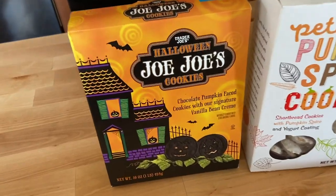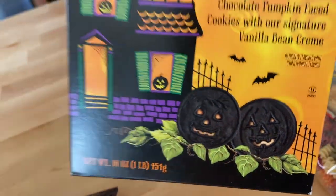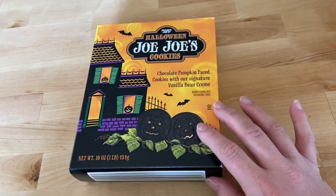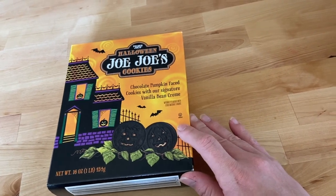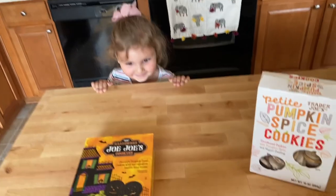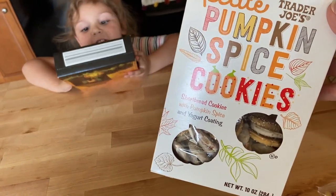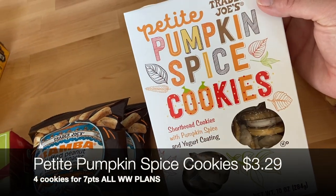It's October 1st — how could I say no to Halloween JoJo cookies? These are Trader Joe's version of Oreos, with little pumpkin faces. My daughter loves JoJo cookies and my husband loves Oreos, so these are a hit. Lila also picked out some petite pumpkin spice cookies — these are great with a cup of tea as a little end-of-night snack. They're pretty small cookies — four of them are 130 calories.